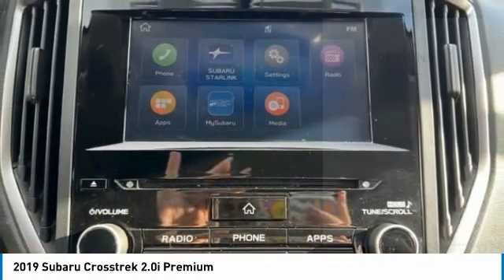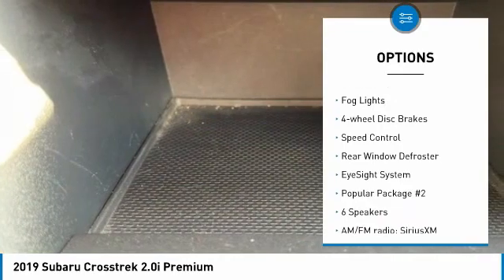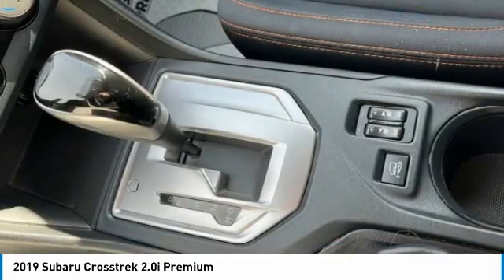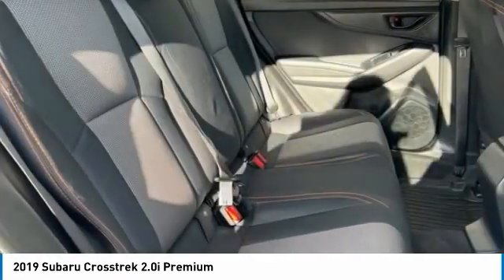Here are some of this vehicle's great options: tire pressure monitoring system, electronic stability control, alloy wheels, brake assist, traction control, remote keyless entry, fog lights, four-wheel disc brakes, speed control, rear window defroster. Drive away with a great deal on this vehicle.